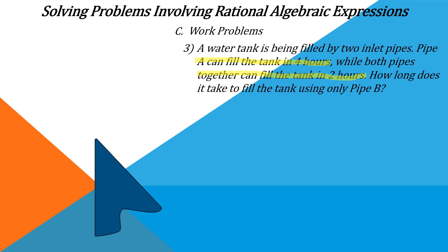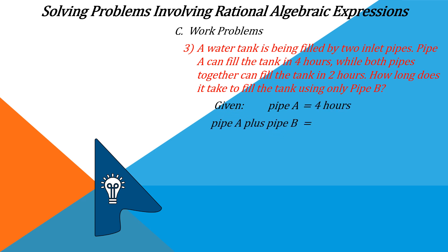Of course, in mathematics, sometimes we need to show the solution so that we can prove if our answer is correct. In answering worded problems like this, we always start from the given data. The given data is: pipe A can fill the tank in four hours; pipe A plus pipe B together is two hours; and the required is how long it will take for pipe B alone to fill the tank.